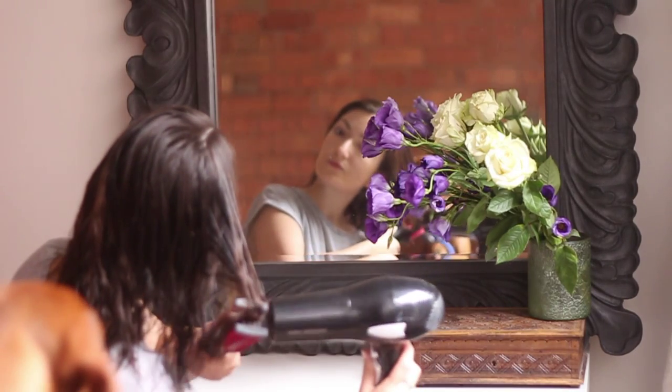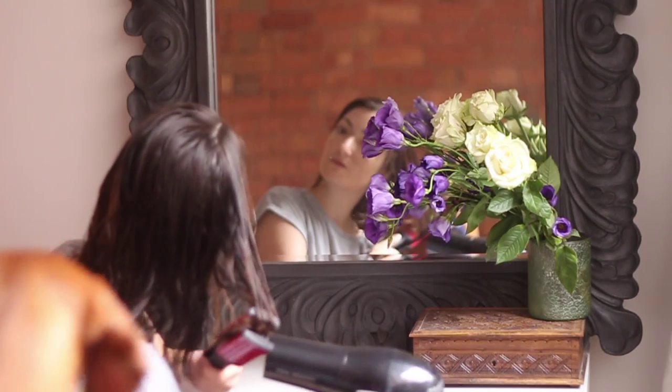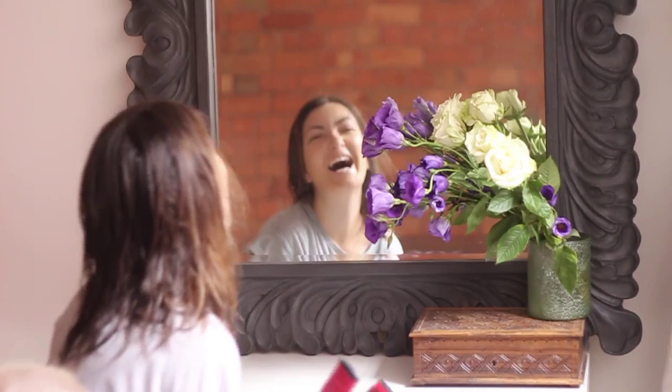I'll use my ceramic hair tongs alongside the dryer to dry it into place. And the dog hates it when I've got the dryer running — he goes mad for it.